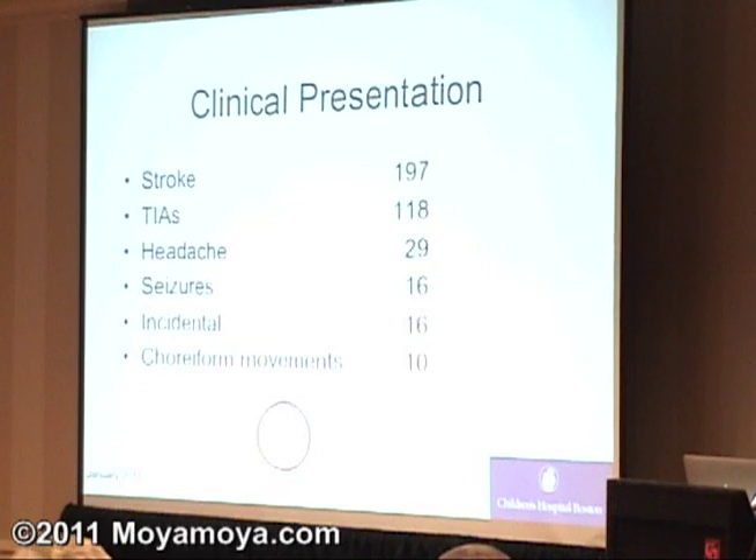Choreiform movements — does anybody know what chorea is? This is an involuntary movement of the arm or leg, C-H-O-R-E-A. These are often caused by streptococcal infections, but as Gary showed, these little fine vessels going up through the basal ganglia — the center parts of the brain — form a switchboard area where information from the motor parts courses down to the rest of the body. When there are problems in this basal ganglia, choreiform movements can develop. A number of children we've had have presented initially with these movements.